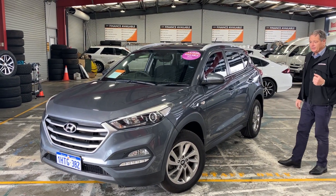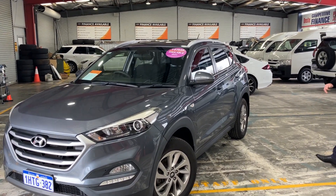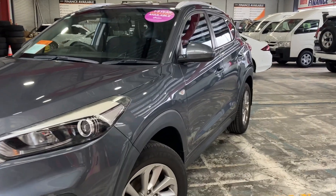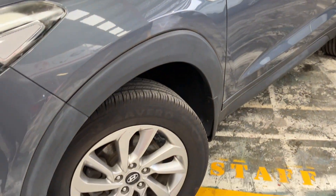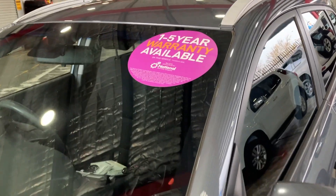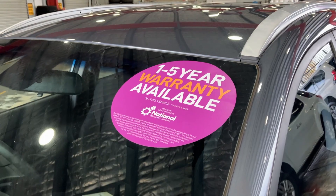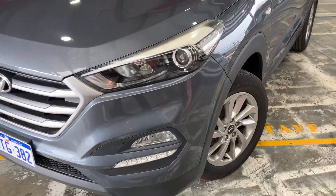100,000 Ks on the clock, nice and straight, well looked after, well cared for. 4x4 on demand, 2 litre turbo diesel, alloy wheels, great set of rubber on it. If you're looking for warranty to protect your investment, one to five years through National Warranties, covers mechanical and electrical faults.